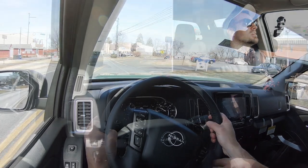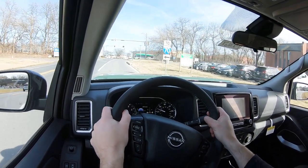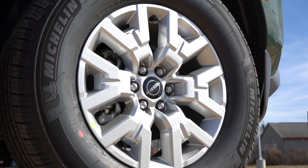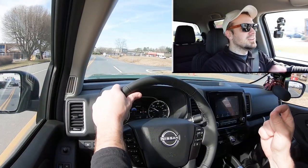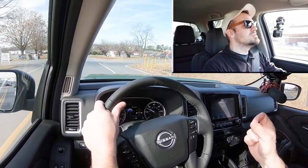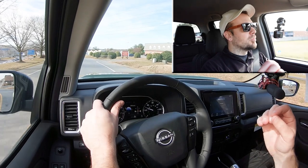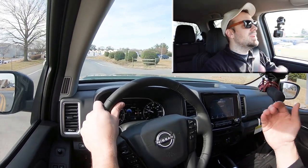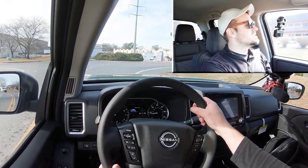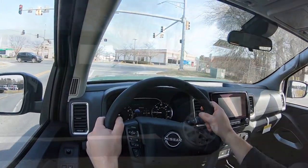To go along with that acceleration, braking is equally important. You'll find four-wheel ventilated disc brakes coming standard. The 60-to-0 stopping distance on the Frontier comes in at 115 feet. I love the braking feel on the Frontier — it's definitely not a soft braking feel, and surprisingly, as heavy as trucks generally are, it instantly brings you to a stop.